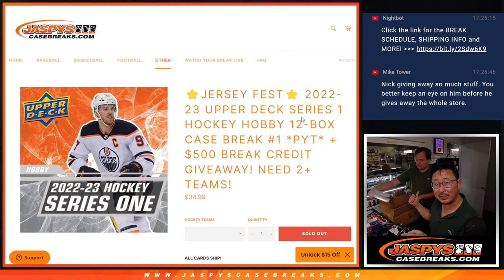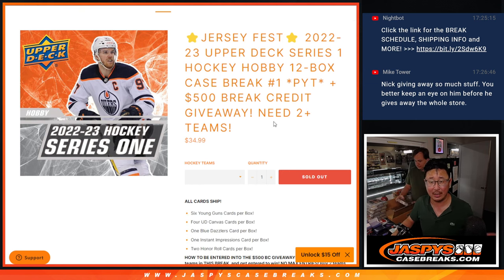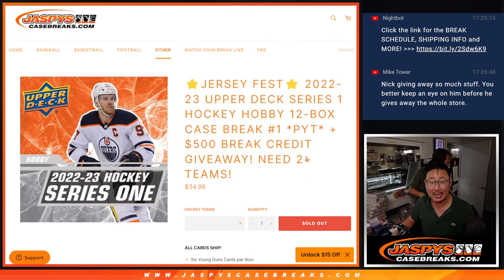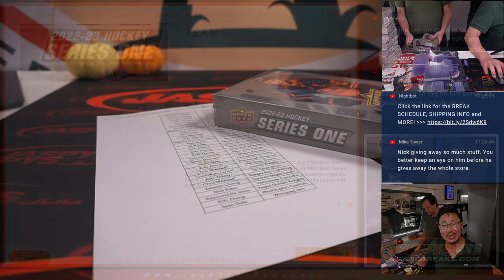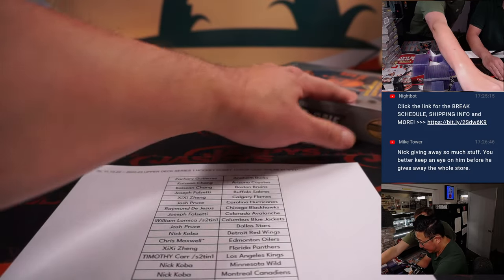We've got 12 boxes. Nick Jaspys is helping us out here — this is going to be a big help. He's going to start ripping open these boxes, help make this break a little bit faster. We'll do a Young Guns and maybe Relic Autograph recap at the end. There are six Young Guns cards per box, so those are really the more important things. At the end, this is a Jersey Fest break. We'll give away a ticket to Jersey Fest — you can win a nice Fanatics Authentic Autograph Jersey, fully licensed. And if you bought at least a couple teams, you get a chance at some break credit as well. Big thanks to this group for making it happen.